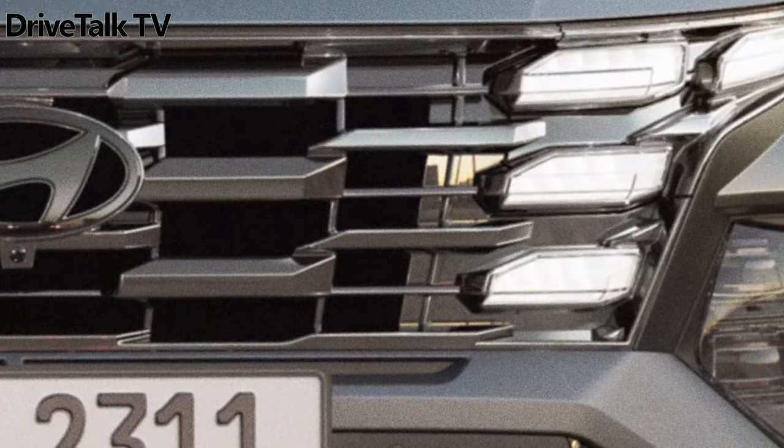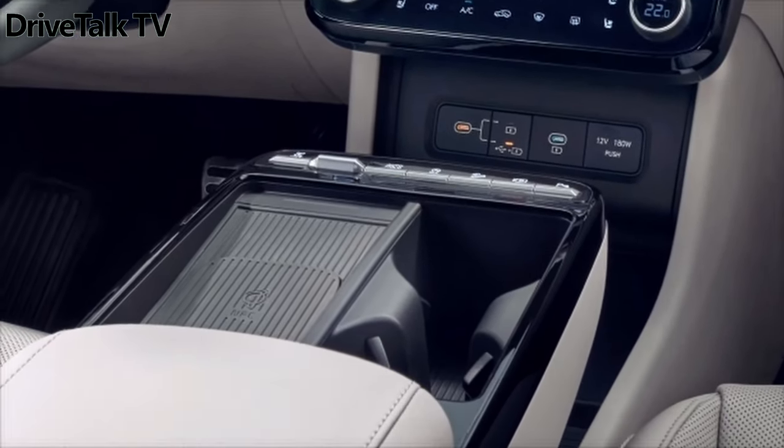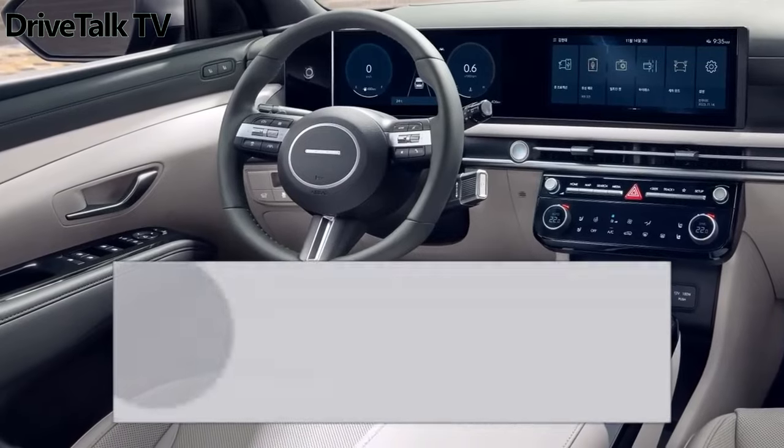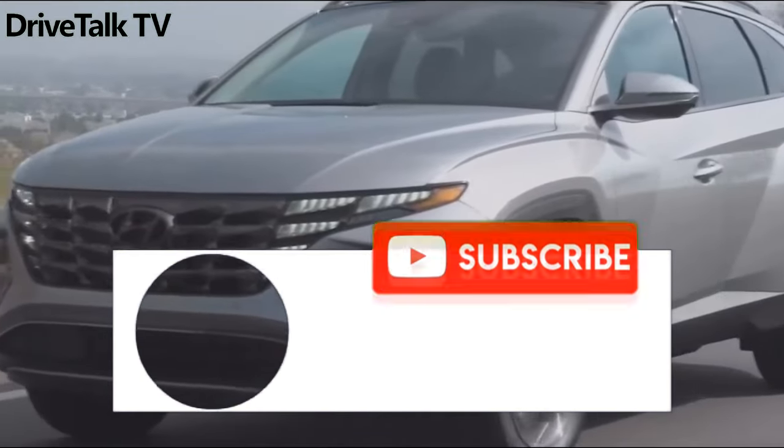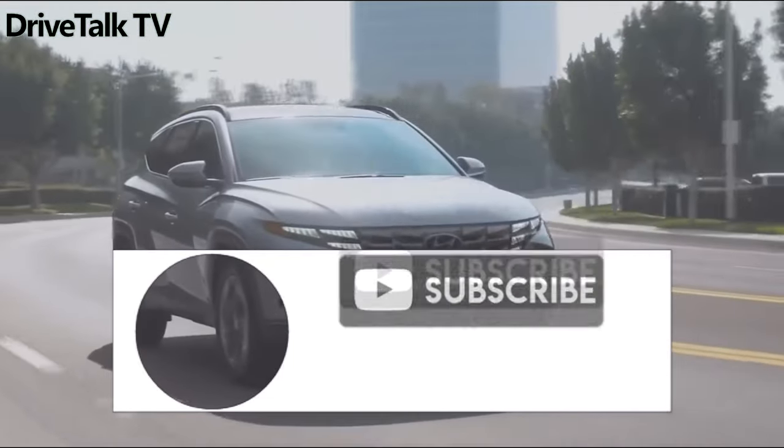I would like to hear your opinion about the new 2025 Hyundai Tucson, and I'll be waiting for it in the comments. Don't forget to like and subscribe to the channel not to miss the latest news from the world of automobiles. See you soon. Goodbye, everyone.